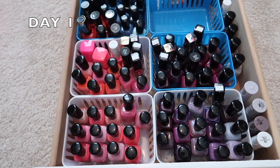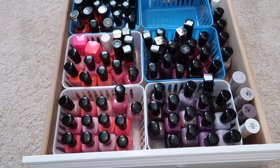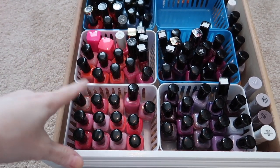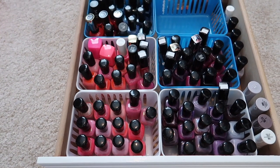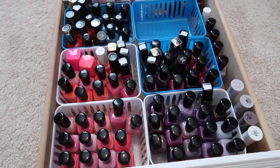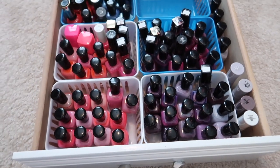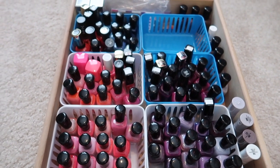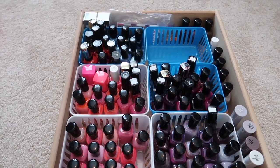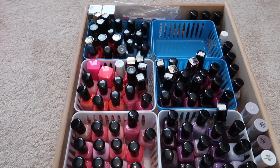Hey guys, welcome back to my channel — another weekly vlog. I'm showing you the after of my nail polish collection that I just went through. I got rid of a few and then reorganized them because they were a mess. The whole thing started because I took my polish off and was like, 'What color am I going to pick?' I opened the drawer and it was a mess, so I decided to go ahead and organize it. Tomorrow you can find out what color I actually picked.